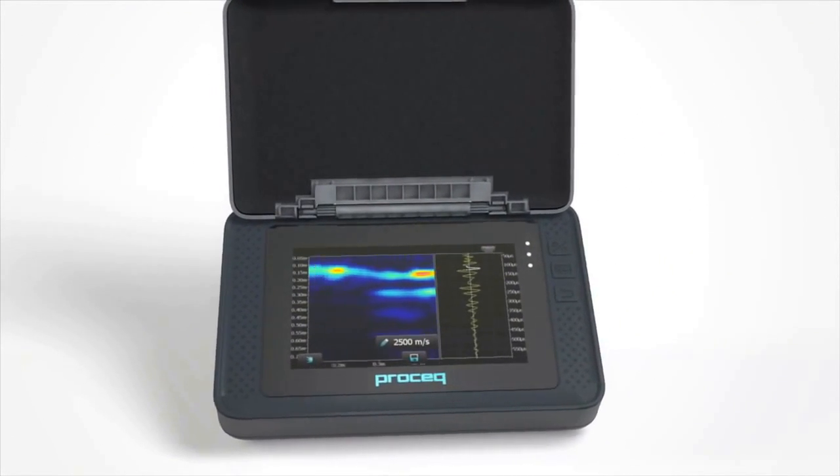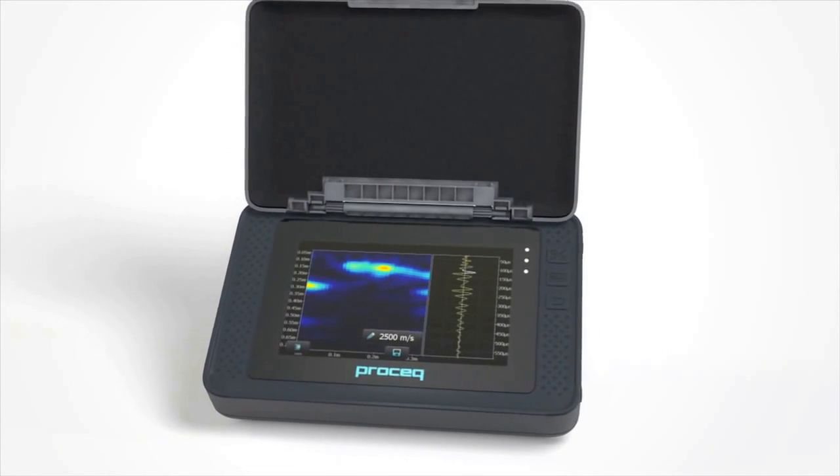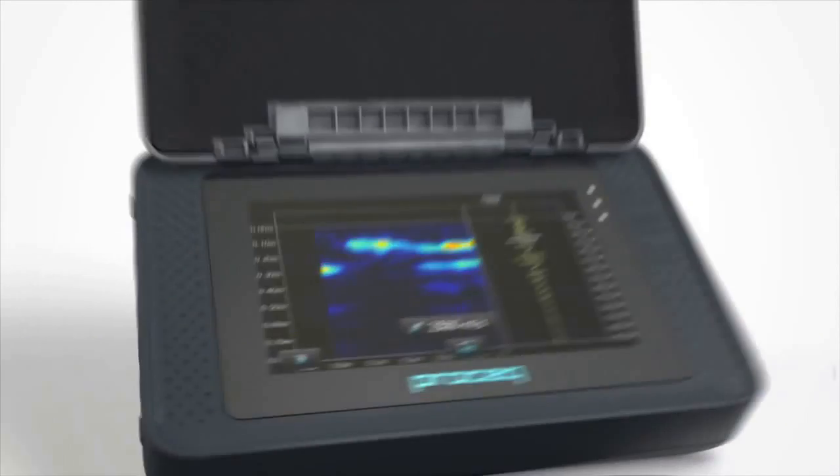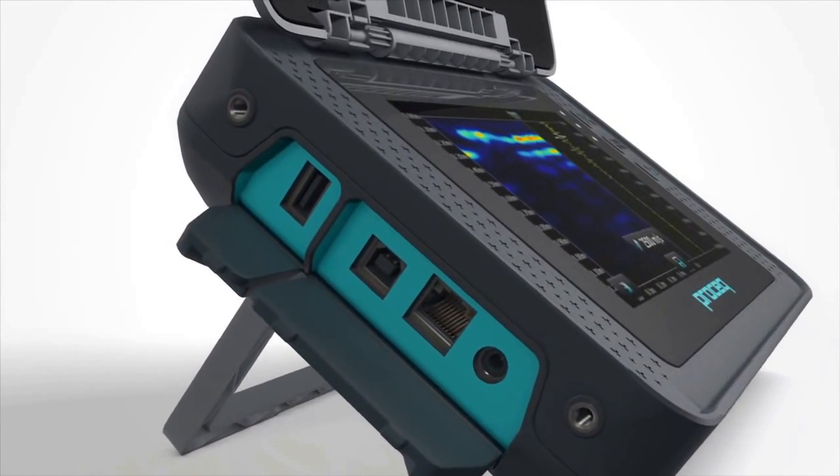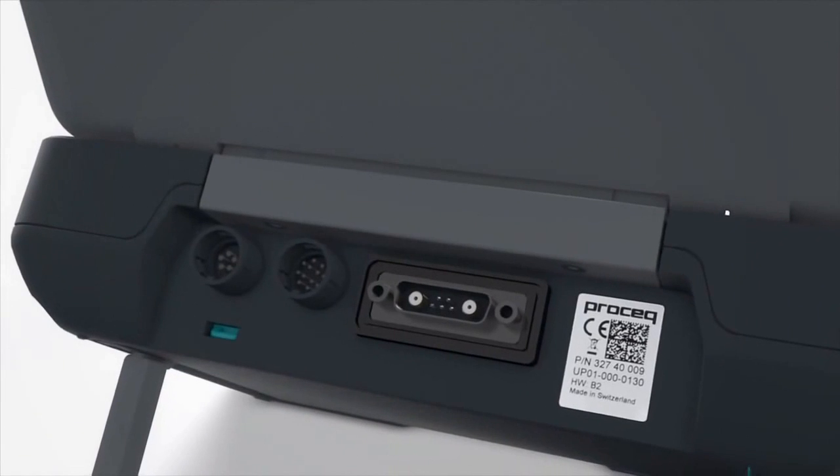Typically, up to 100,000 A-scans may be stored on the device. Furthermore, advanced Pundit products currently being developed will be directly compatible.